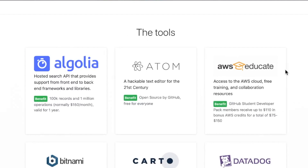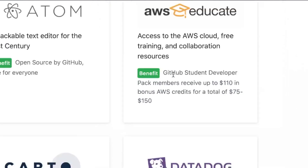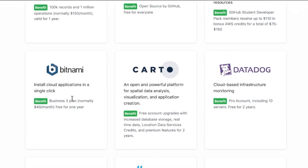AWS also started collaborating with GitHub. They give students some pretty sweet bonus credits for their cloud. Bitnami gives you a business plan — this is managed cloud hosting. The business plan is normally $49 a month, free for a year. Again, that one-year thing is pretty awesome.